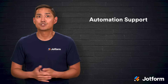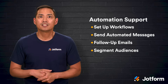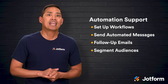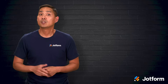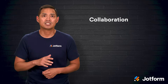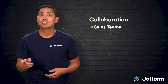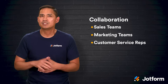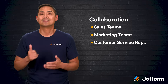Second, CRMs offer automation support. Many come with built-in tools for setting up workflows, sending automated messages or follow-up emails, and segmenting audiences into different groups. That means less time manually handling repetitive tasks and more time focusing on strategy and creativity. Third, CRMs make collaboration across teams a lot smoother. When all the relevant data is in one system, sales teams, marketing teams, and even customer service reps can all be on the same page. Many CRMs integrate with other business tools, so sharing data or exporting it, when needed, is simple.